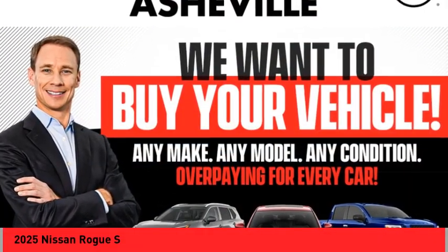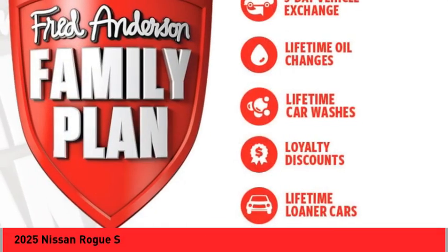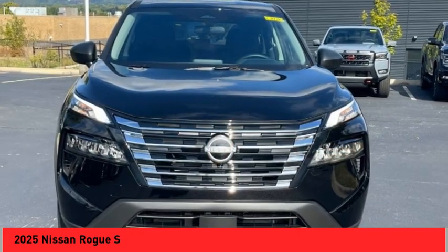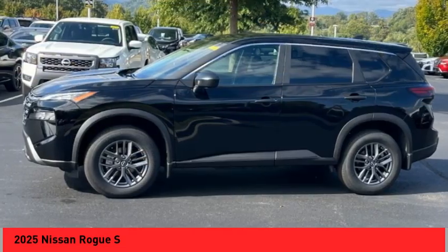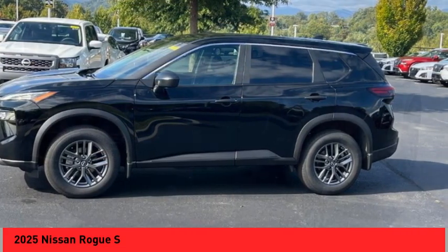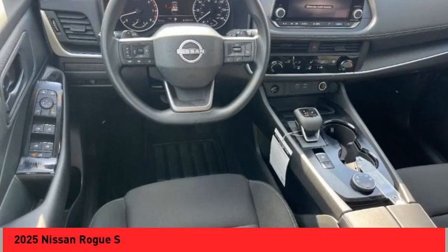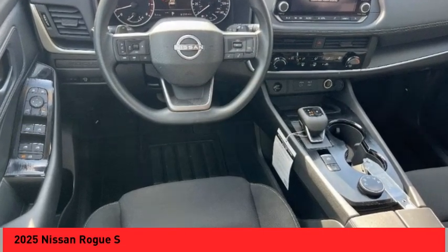We are pleased to show you the 2025 Rogue. The stylish Rogue gets 27 miles per gallon and still boasts nearly 58 cubic feet of cargo space. With a 5-star side impact safety rating and confident handling, the Rogue is more than you expect and everything you deserve.